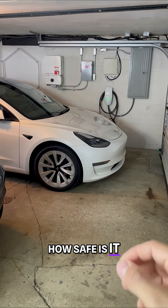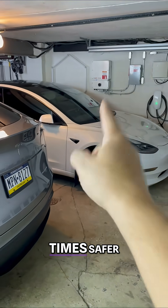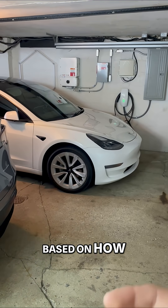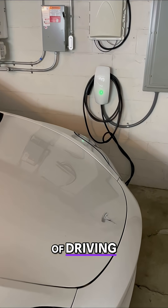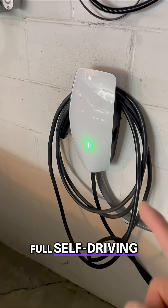How safe is it? Tesla just announced that their full self-driving is seven times safer based on how many accidents there are over millions of miles of driving. So what do you think — would you try full self-driving?